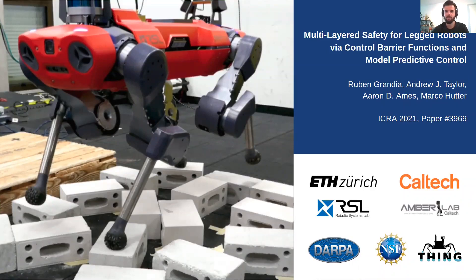Hello, my name is Ruben, presenting to you our latest work titled Multilayered Safety for Legged Robots via Control Barrier Functions and Model Predictive Control. This work was a collaboration between the Robotic Systems Lab at ETH and the Amber Lab at Caltech.